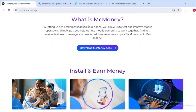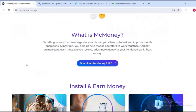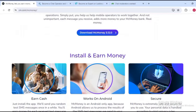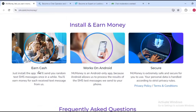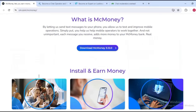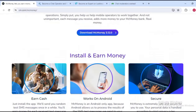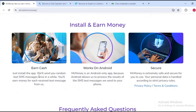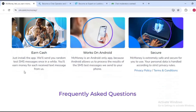So what is MC Money? By letting them send text messages to your phone, you allow them to test and improve mobile operations. Basically on this platform they send test messages to your phone just to test their platform and see how efficient it is. All you need to do is give feedback on the test messages — sometimes you just have to receive the message. You install and earn money.